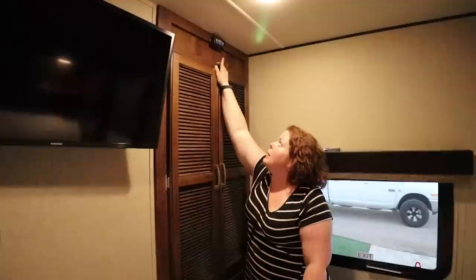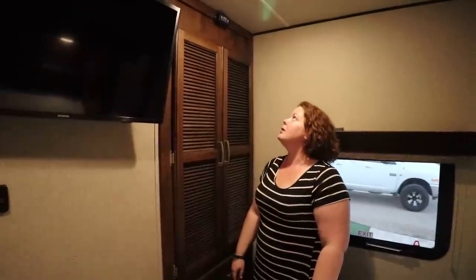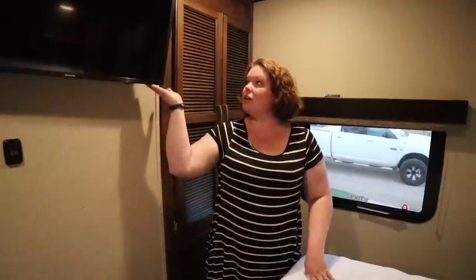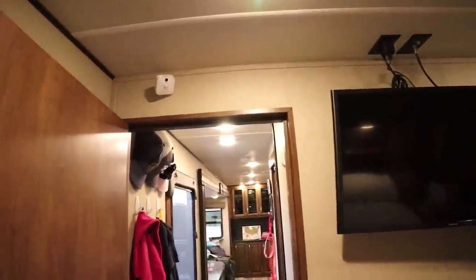Brian installed a LevelMate Pro. We turn it on before we leave or when we arrive at a new site, and it lets us know on an app on Brian's phone if we're level — within a quarter of an inch, side to side and front to back. We've been using it and it has been wonderful, though it's a little scary when it says the nose needs to come down 16 inches and you only have 12 inches to go. We also have the Blink video monitoring system up here mostly because Vector likes to lay in here, so we can monitor the temperature and make sure he's not too hot or cold when we're out and about.